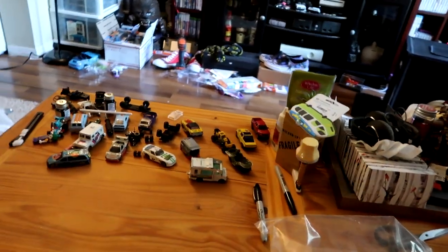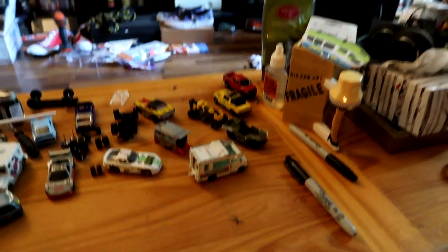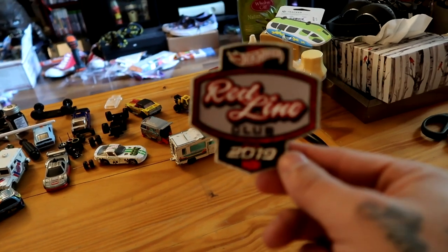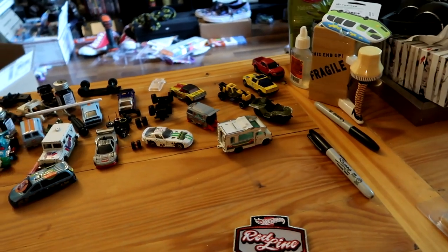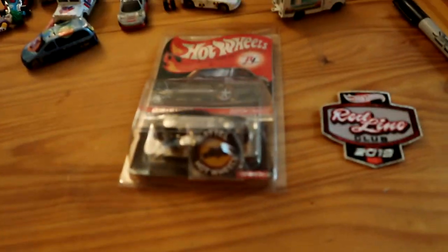And then we have the 2019 patch — goodbye box, goodbye plastic bag. There's the 2019 Red Line Club patch, that's pretty cool. I've never joined the club before so this is my first year. I started collecting Hot Wheels last year after my brother passed away — it was to help keep my mind off things.